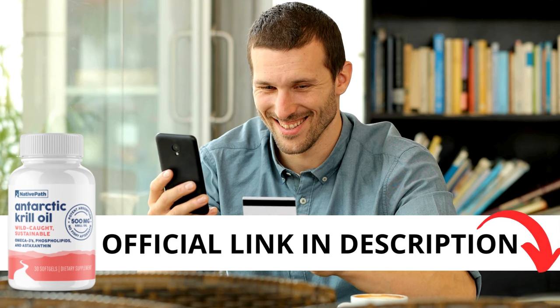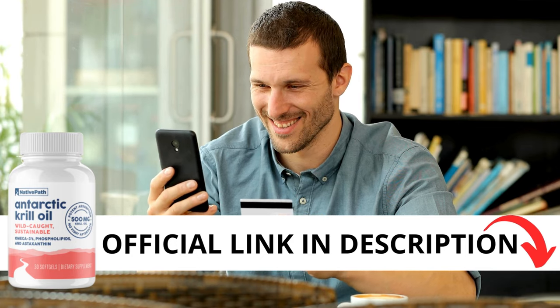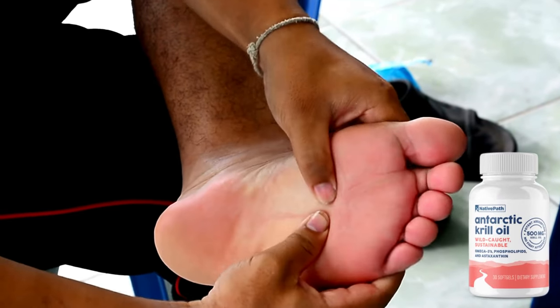The first thing you need to know about Antarctic krill oil is to be careful with the website you're going to buy from, because Antarctic krill oil is only sold on the official website. To help you, I left the link to the official website down below in the description of this video.